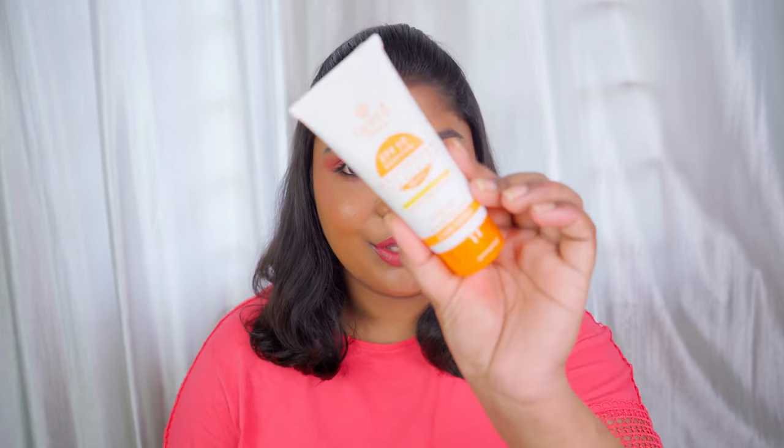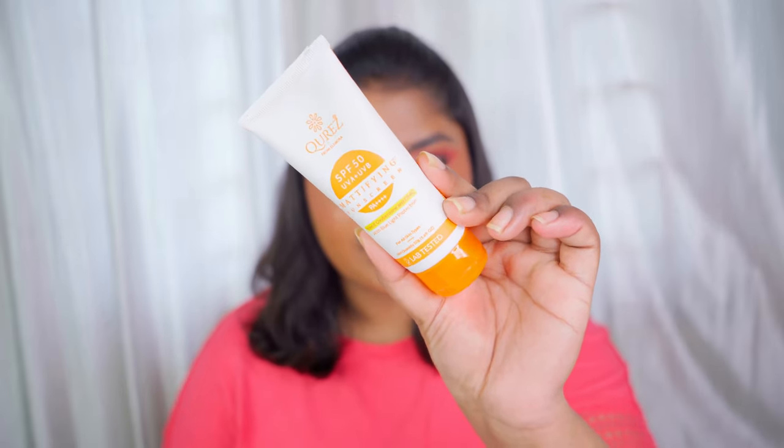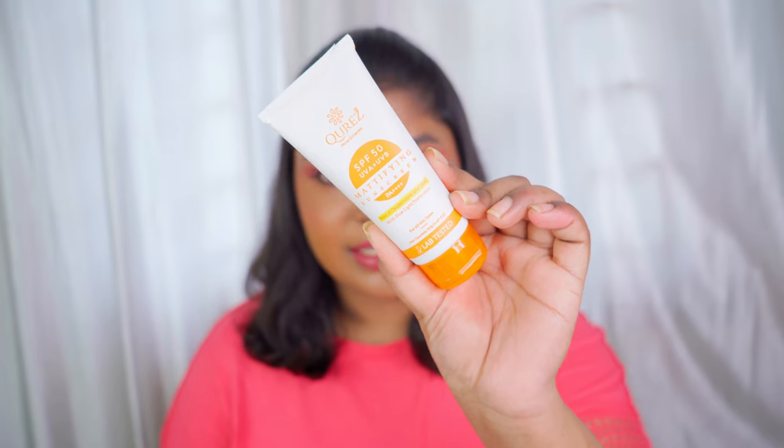The first sunscreen is for oily to normal skin. It is on the affordable side and it is a tinted sunscreen — it is the Keras Mattifying SPF 50 sunscreen. This is an amazing sunscreen which is free from Oxybenzone and OMC, with broad spectrum protection. It has SPF 50 with UVA and UVB protection and PA++++, which is great.